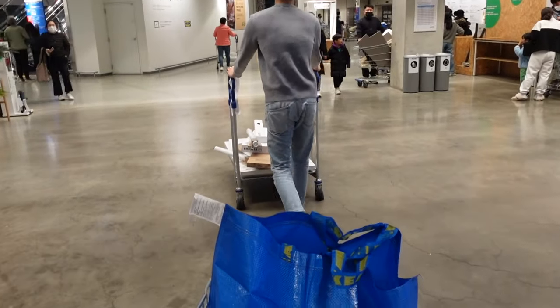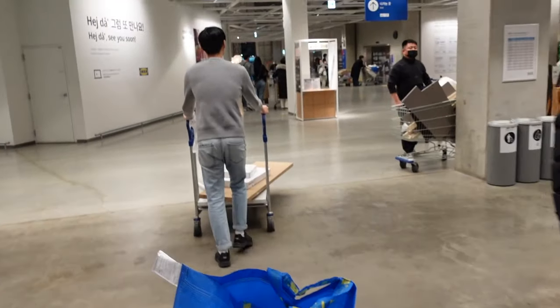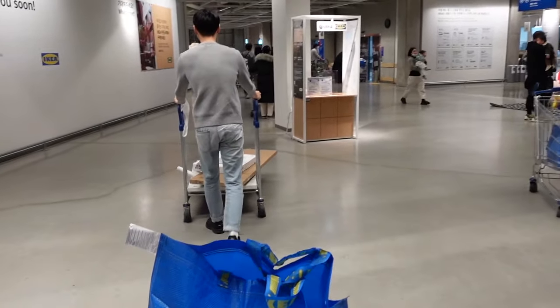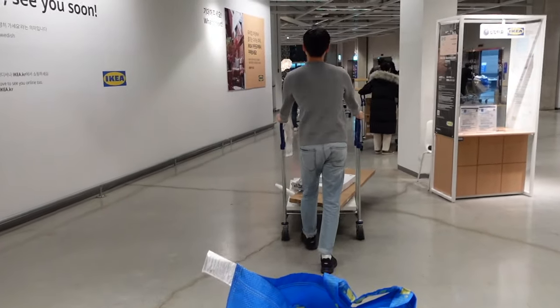We just paid and we have so much stuff! Keijun wanted to get an ice cream but the line was so long, so no ice cream for us. We made it — everything's in the back and now we're leaving IKEA. Let's hope the traffic isn't as bad as it was today, but it is Saturday.